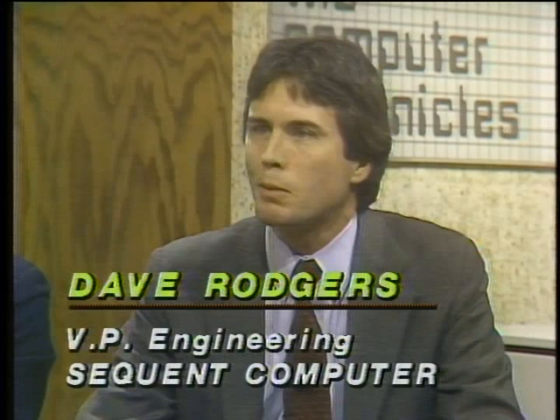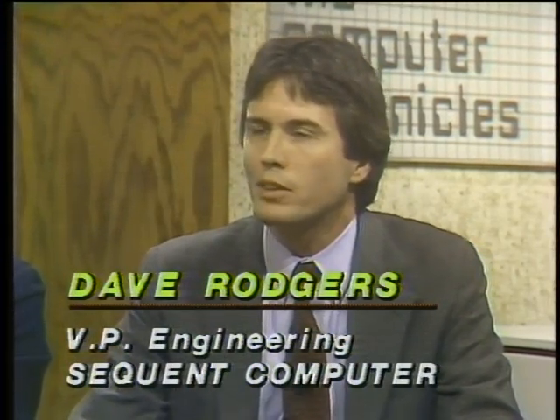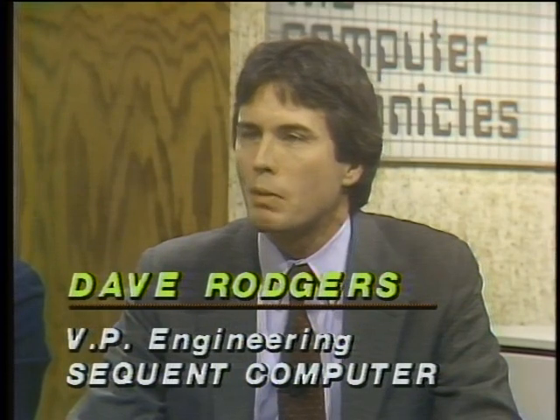David Rogers brings a demonstration of the Mandelbrot set — a set of numbers in the complex plane — which is a good example of a problem suited for parallel processing because it can be divided up and run on multiple computers simultaneously. The computer divides the problem into many tiny segments. The system has a total of 12 computers, and the segments will be processed 12 at a time until the result is completed. We'll solve this problem with one processor, then two, then 12.